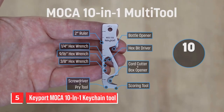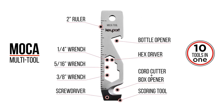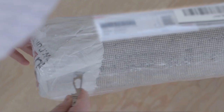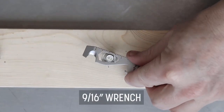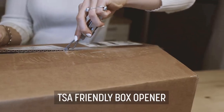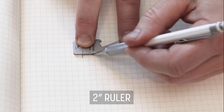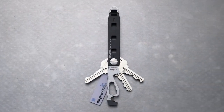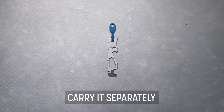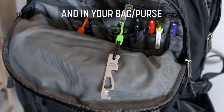Number 5. Kenport Mel-CA 10-in-1 Keychain Tool. At first glance, you might not even notice all 10 of the Mel-CA's useful tools packed into its compact frame. But take a closer look, and you'll see that this tiny tool packs a big punch. With one quarter, five sixteenths, and three eighths-inch wrenches, a flathead driver that doubles as a pry bar, a scoring tool, box opener, cord cutter, hex bit driver, bottle opener, and even a two-inch ruler, you'll be prepared for anything life throws your way. One of the best things about the Mel-CA is its discreet design — it's so small and unobtrusive that you can carry it with you wherever you go without ever feeling weighed down or cluttered. And because it's TSA-friendly, you don't have to worry about getting stopped at security checkpoints when you travel.